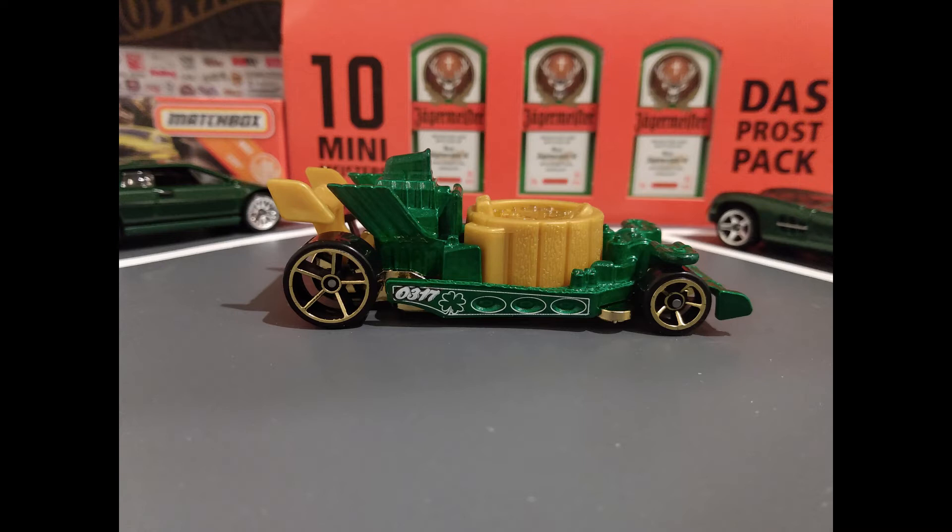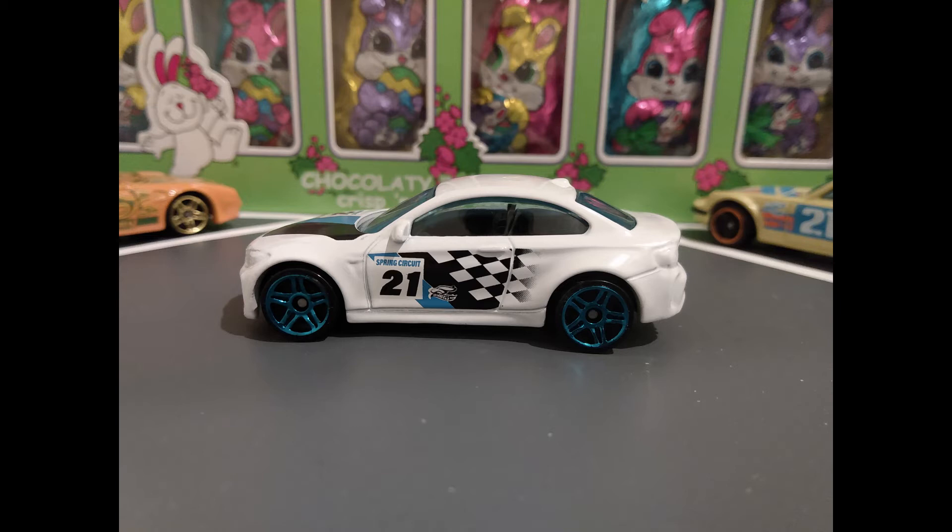The next five cars are the complete set from the 2021 Hot Wheels Spring Series. Looking right in white, the 2016 BMW M2.